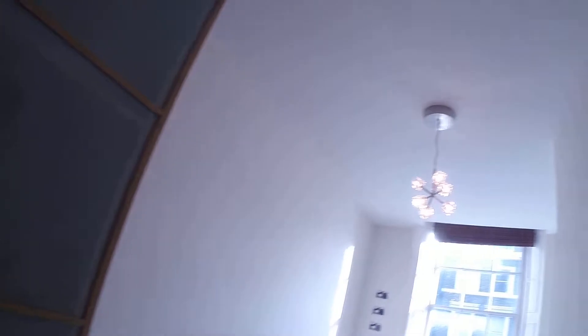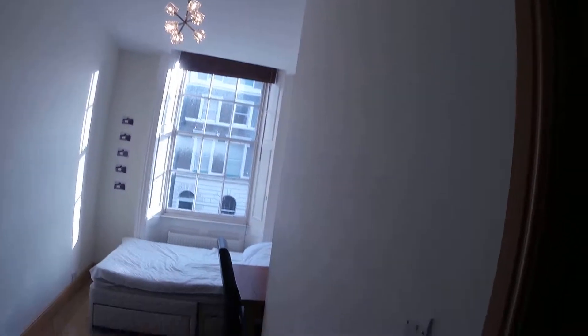Everything is clean. Here we have bedroom number two, it's the same as bedroom number one. And here is the third bedroom which is available right now.